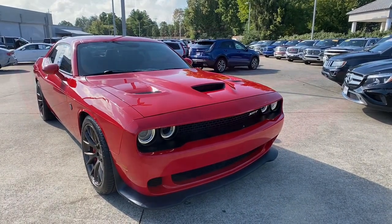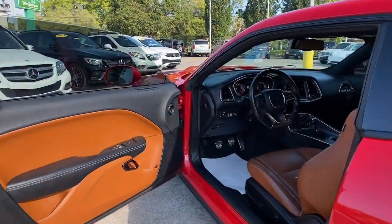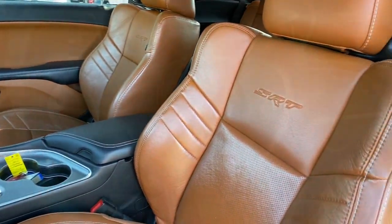The Challenger delivers menacing power, controlled handling, advanced cockpit technology, fine craftsmanship, interior comfort, and engineering that prioritizes safety and efficiency.